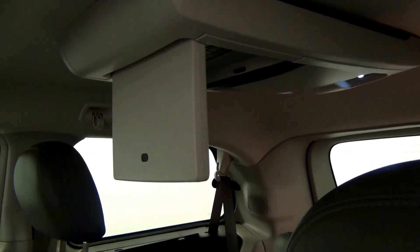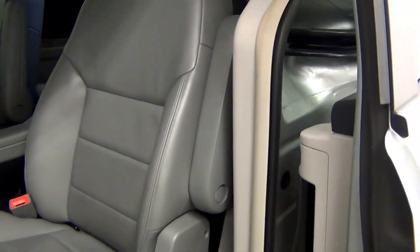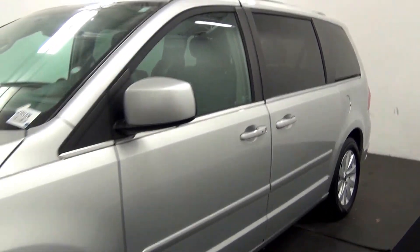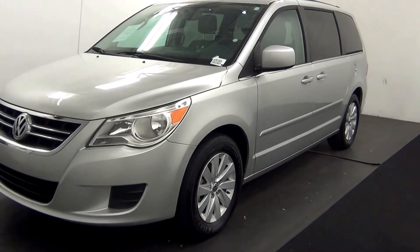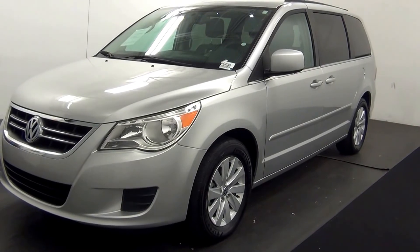Fold down DVD player. And that will end the walk around the 2012 Volkswagen Routan. Thank you for choosing Kennesaw.